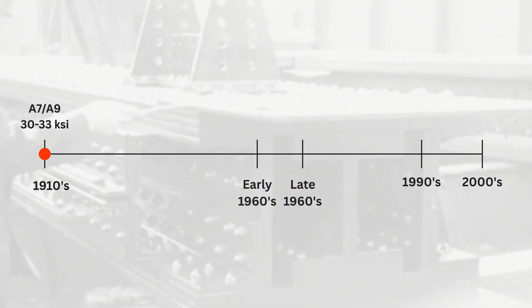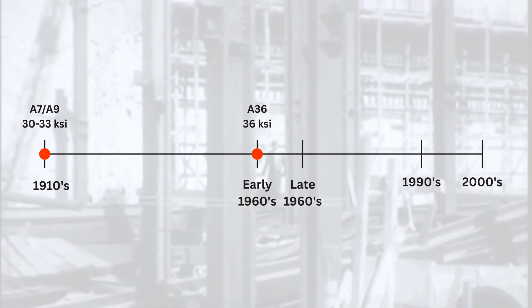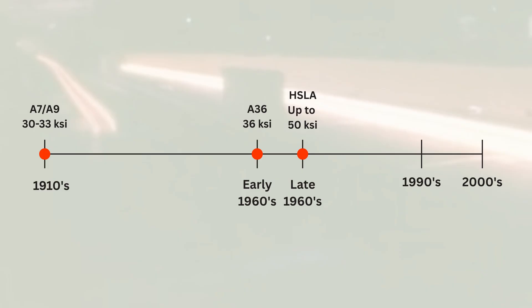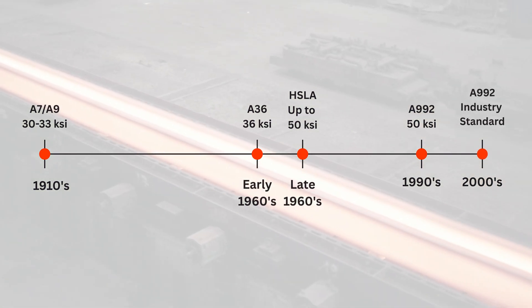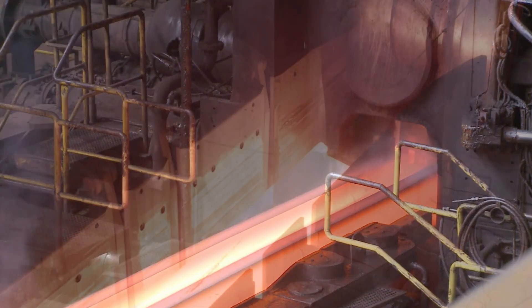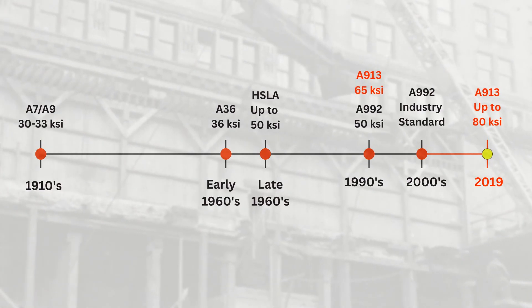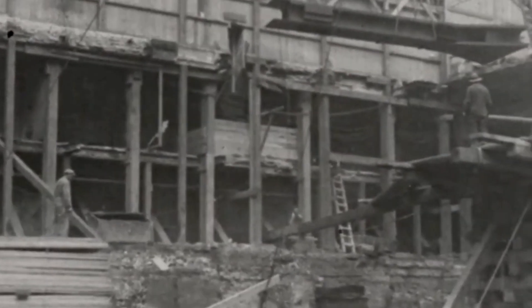But the evolution wasn't only about bigger shapes — steel was also getting stronger. Early rolled shapes carried modest yield strengths, typically 30 to 33 KSI, a level that held for decades until A36 arrived in the early 1960s. Later in that same decade, thermomechanical rolling and controlled chemistry introduced high-strength, low-alloy steels, pushing available yield strengths up to 50 KSI. By the 1990s, A992 unified the structural market with a reliable 50 KSI product, and by the turn of the century, it had become the industry standard for wide-flange shapes. But there was another breakthrough emerging in the 1990s at the Differdange Mill in Luxembourg: quenching and self-tempering, or QST, which further refined the microstructure of thermomechanically rolled steel, producing high-strength material with exceptional toughness and weldability. These QST-enhanced shapes entered ASTM standards under the A913 specification, and today they're produced at yield strengths up to 80 KSI — a level once unimaginable for rolled wide-flange sections.